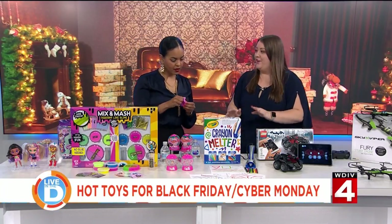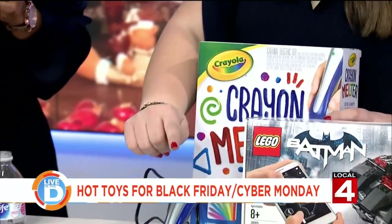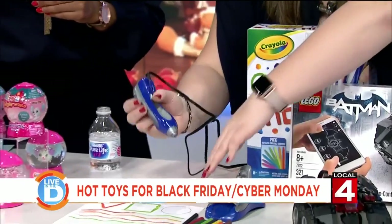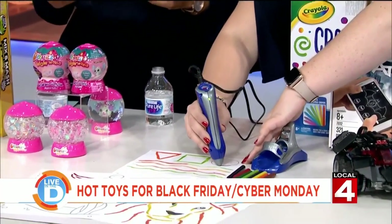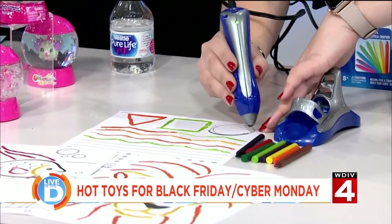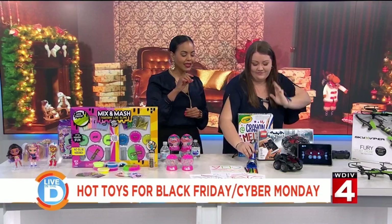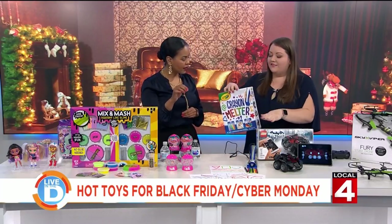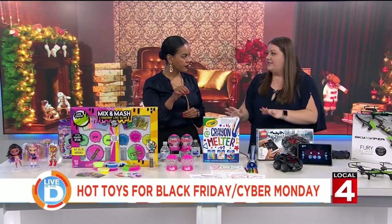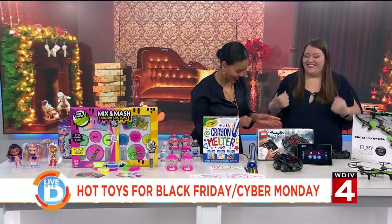This is the Crayola Crayon Melter. Kids can just put crayons in this tool, it'll melt the crayon, and then they can make artwork in a very cool way. I'm literally drawing with melted crayon, and kids can make all their different kinds of masterpieces. This is for kids eight and up, but it's very safe — it's not hot and it's easy to use. Looks like a hot glue gun. Exactly.